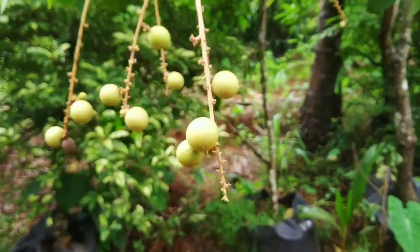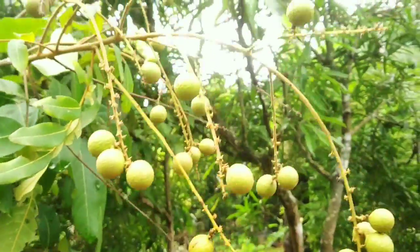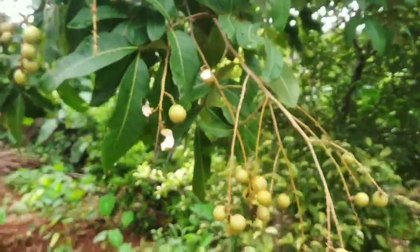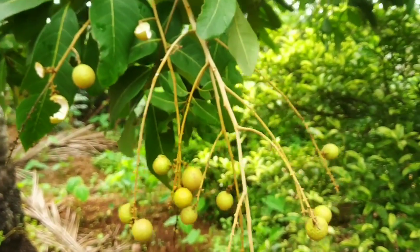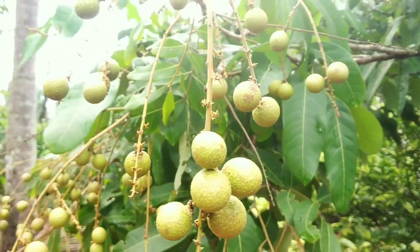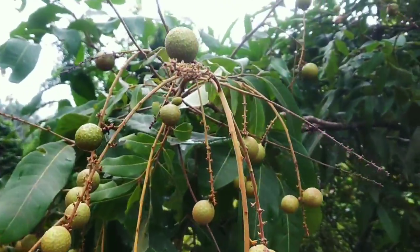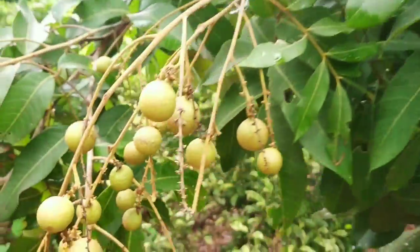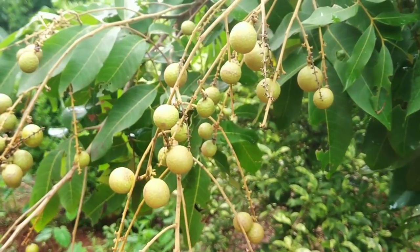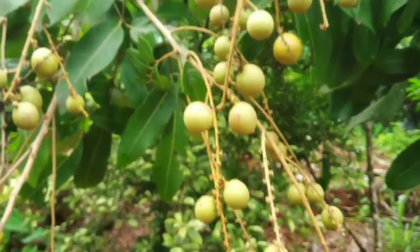We can try this too. We need to keep the plant in the middle — we have to keep it in the middle of the planting area. There is no plant in the same place. The main branch of the plant will be located in the same place.